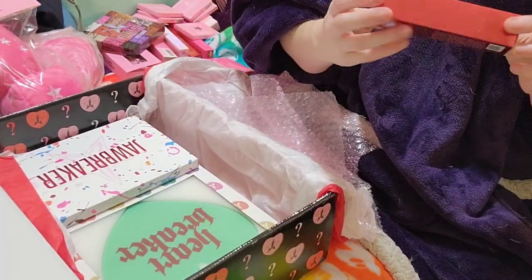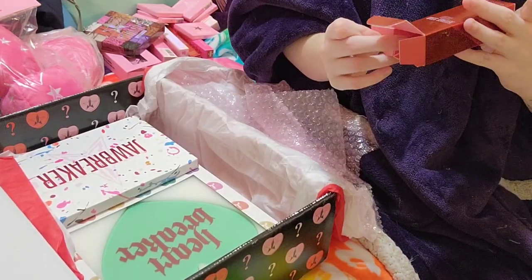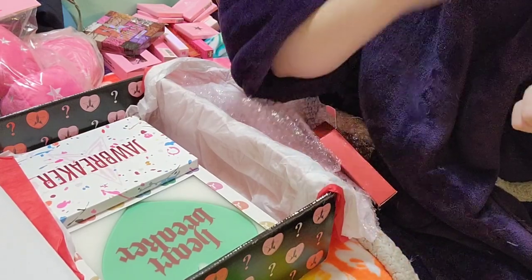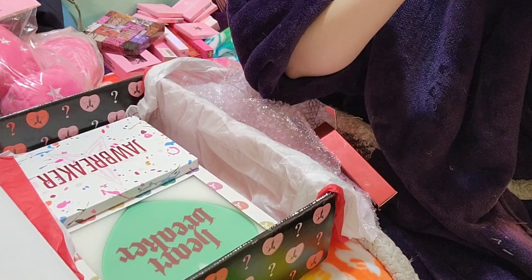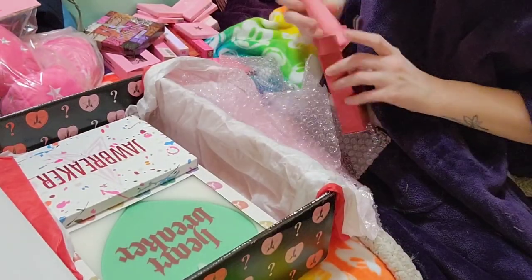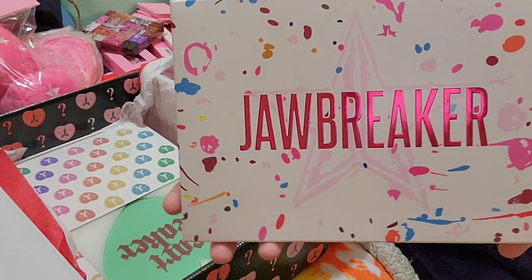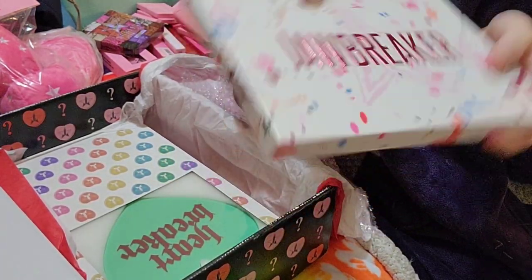I got the Jeffree Star skin — I know it's gonna be in every box — and it is the Soothing Strawberry hand cream. Let's see what it smells like. It smells like strawberry. The palette I got was the Jawbreaker, which I'm not going to open because I already have the Jawbreaker, so I'm just gonna use that one a little more before I open this one.